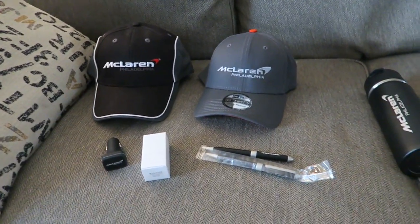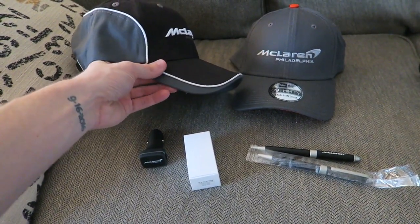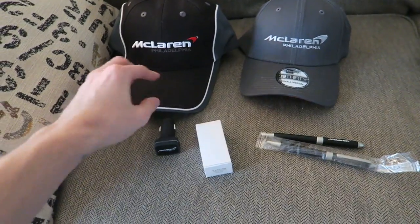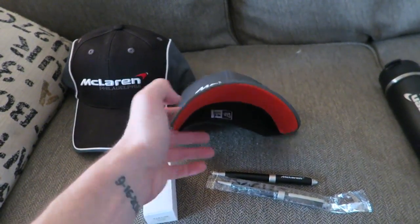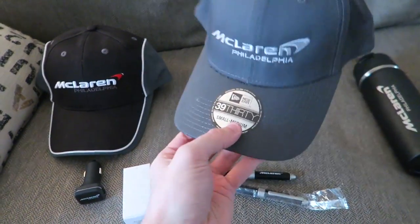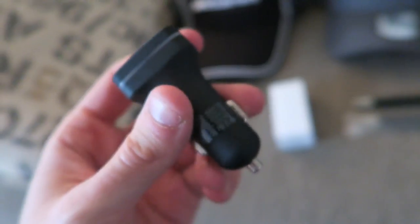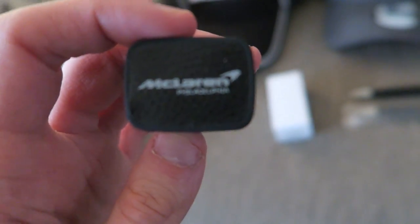So this is the apparel that they gave me. They gave me a black hat with a gray and white accent, which is pretty cool — it says McLaren Philadelphia on it, and this one is actually adjustable, so you can adjust it to fit your head if you have a bigger head like myself. They also gave me a pure gray McLaren Philadelphia hat that has a little bit of an orange accent to it, which looks really good. However, this one is not adjustable at all — it's a small-medium. As well as a carport that says McLaren Philadelphia on it — it's a nice little carport you can put in your car.